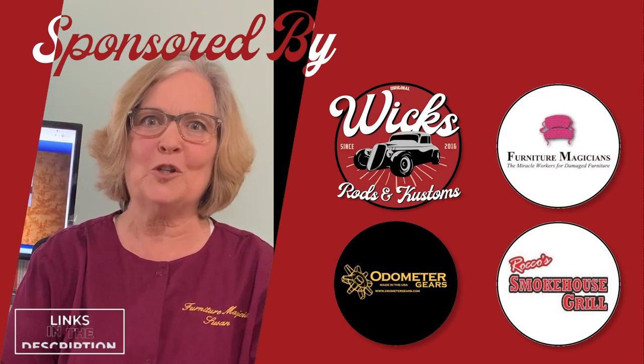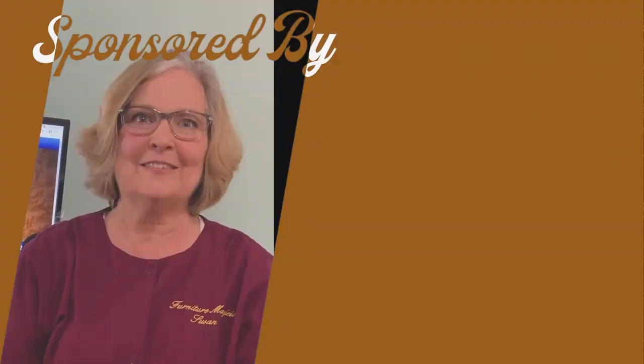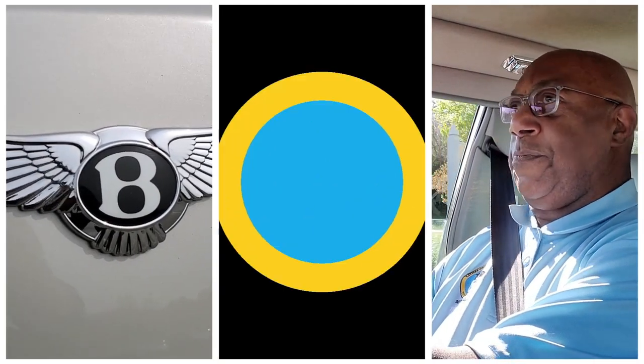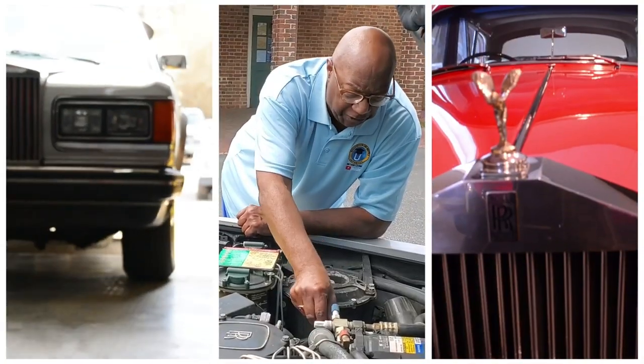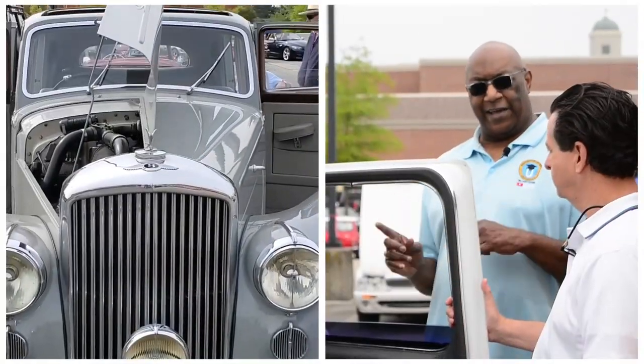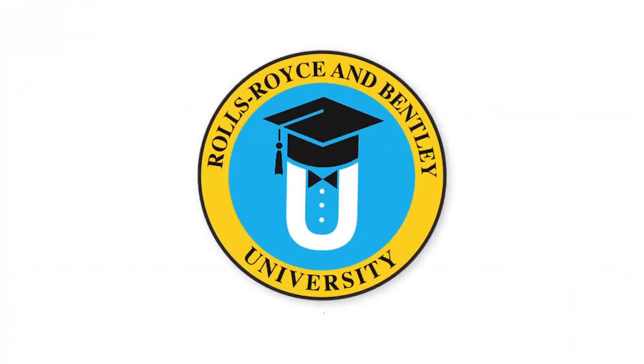Hi, I'm Susan Price from Furniture Magicians and I'm a proud sponsor of this video. My name is James Cameron and I love Rolls-Royces. I want to welcome you to the Rolls Royce & Bentley University Buyer's Guide. Let's start class.